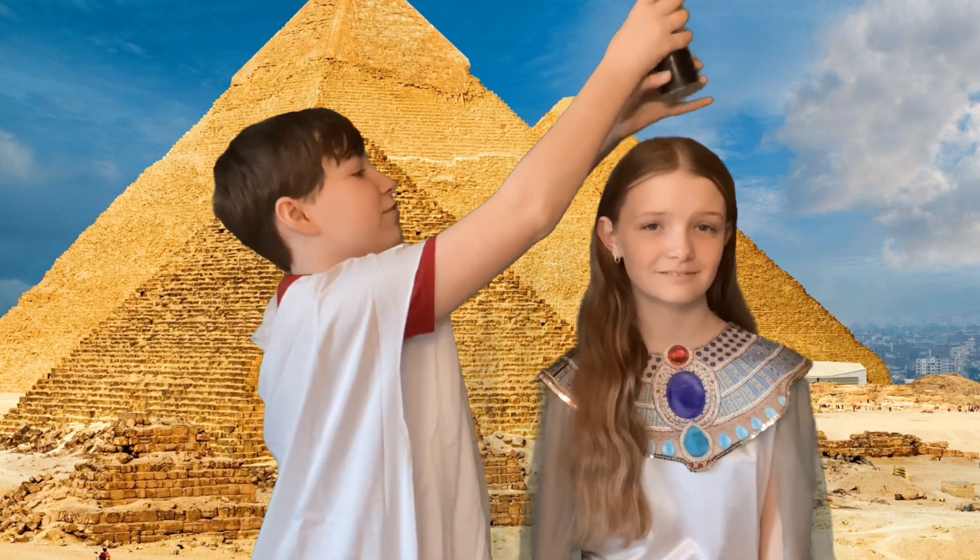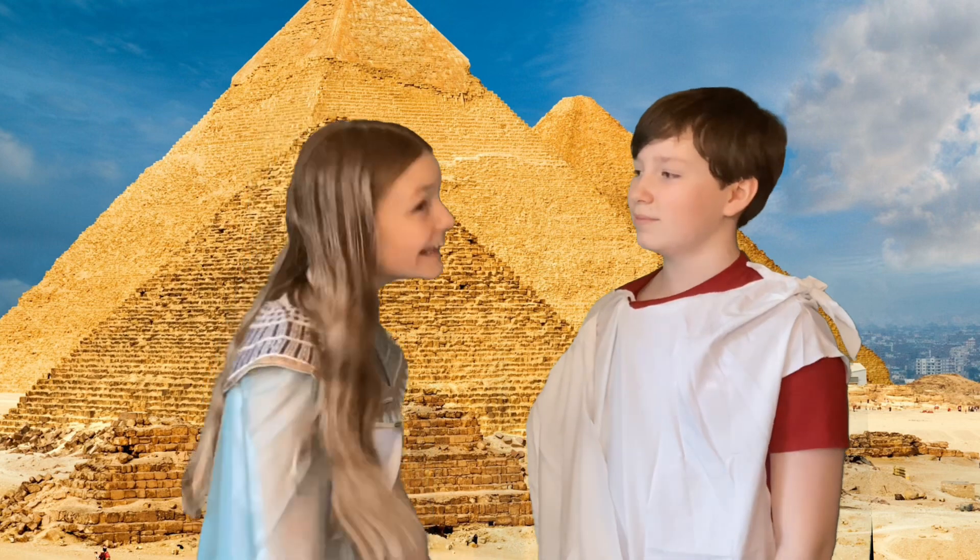Time to put natron on the body to preserve skin and flesh. But one month later... That was a long bath. I feel clean in there.